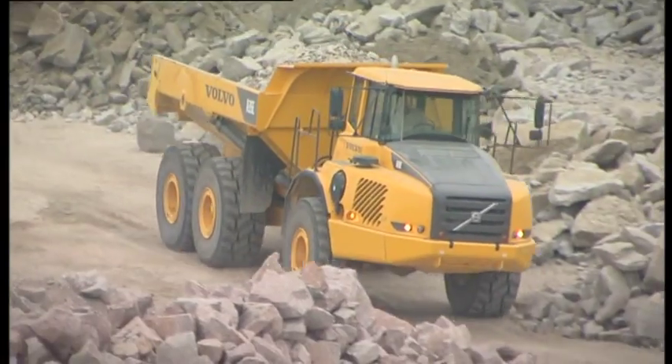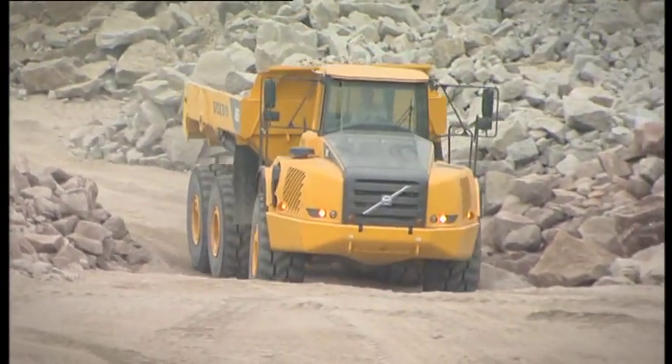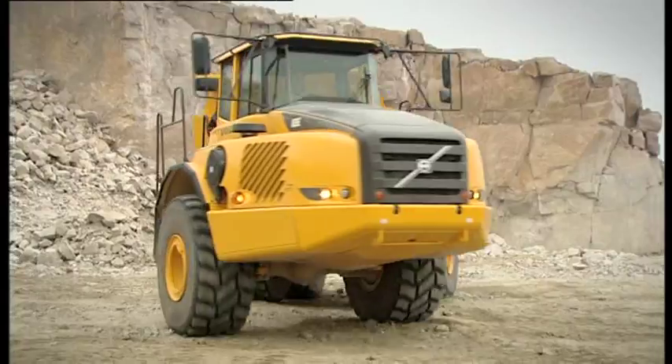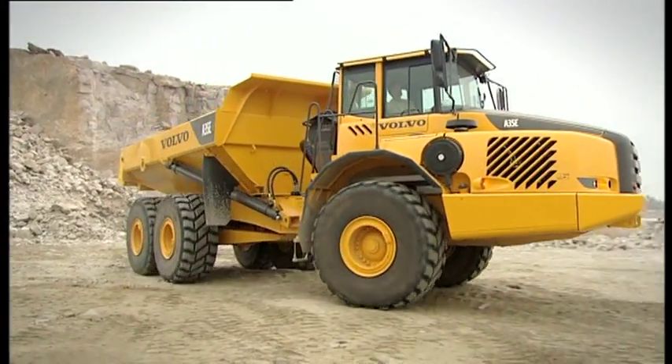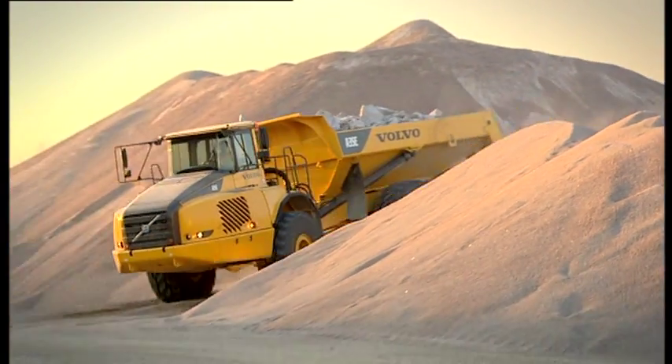We proudly present Volvo's all-round workhorse, the Articulated Hauler. The Volvo A35E is a powerful machine, built to do extreme jobs in the most profitable way.